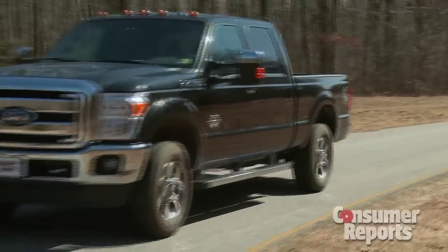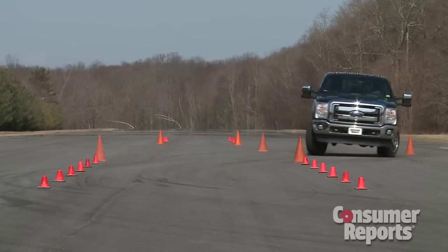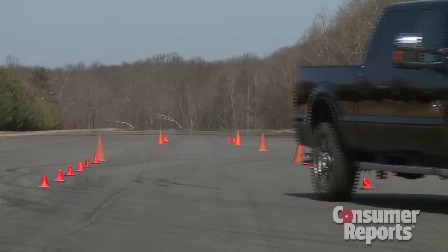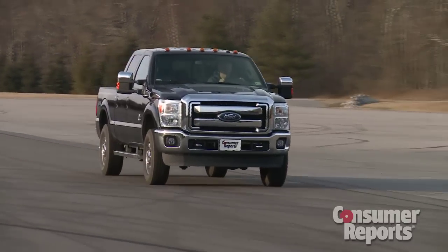But the F-250 has a big drawback. Even compared to other heavy-duty pickup trucks, the Ford's emergency handling capabilities are really low. Despite stability control, the F-250 could only make it through our avoidance maneuver at a really, really low speed. It also has the longest stopping distances of the group.